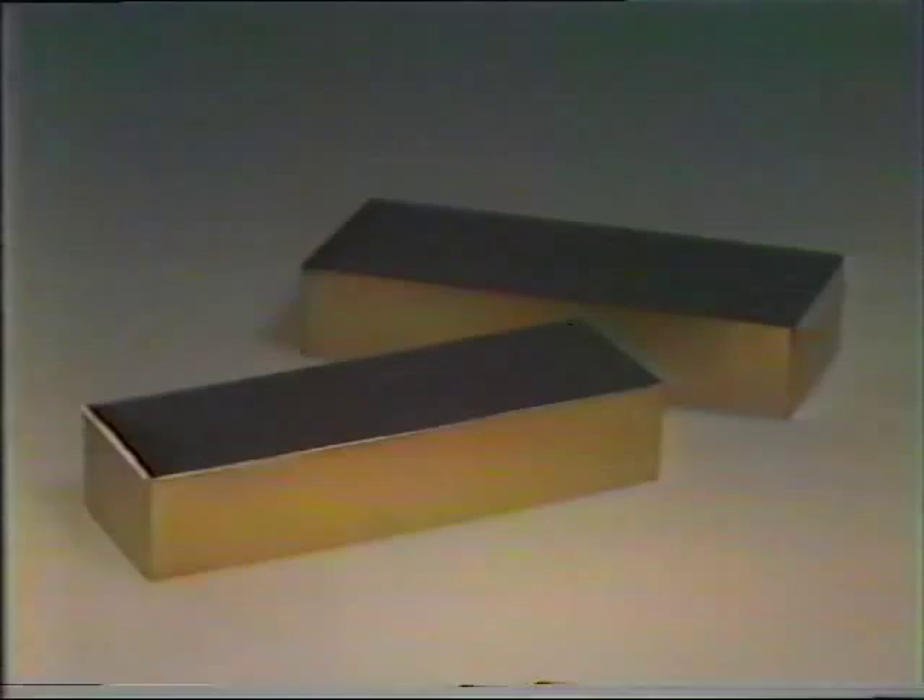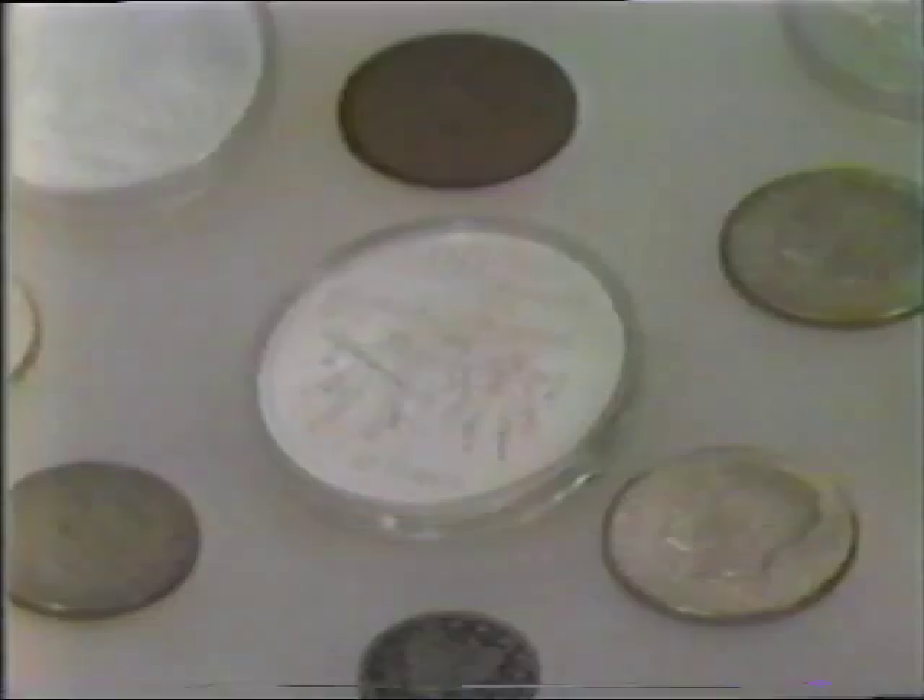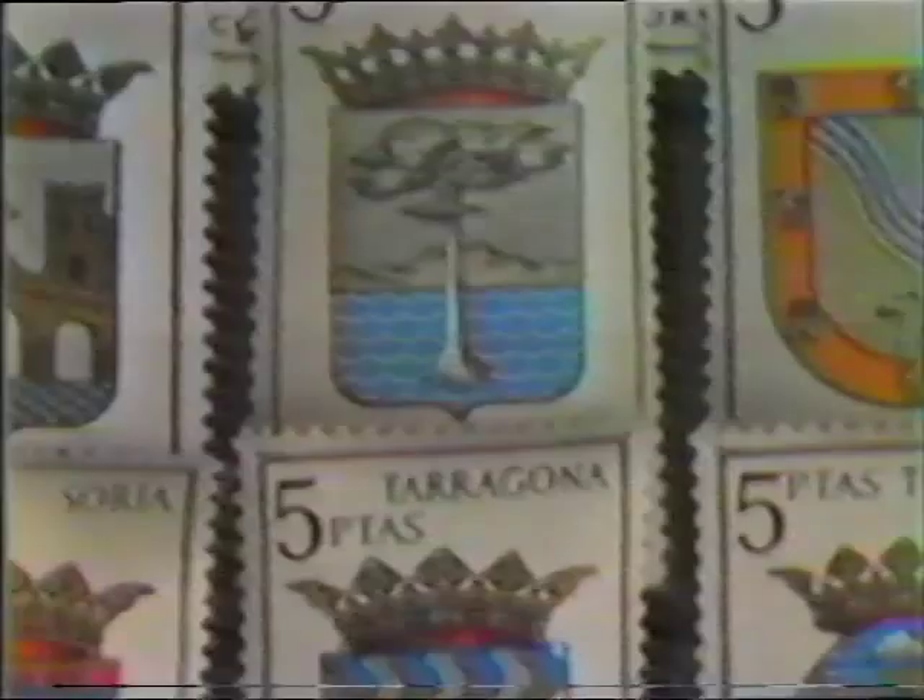An investment in gold bars varies daily. They must be stored and assayed. Coin values can change frequently, too. Theft is a problem. And stamp collectors must be experts. A fire can wipe you out.